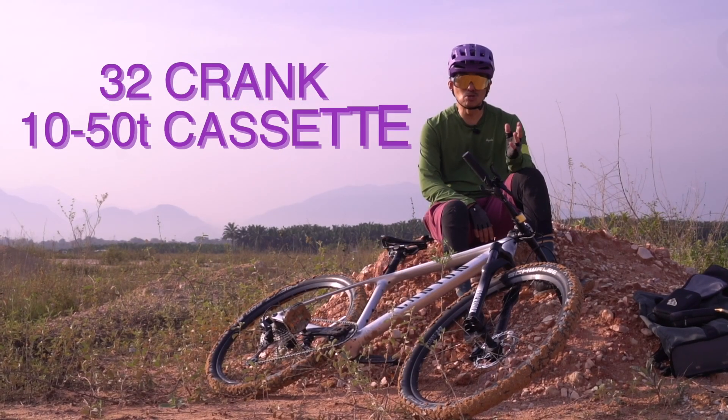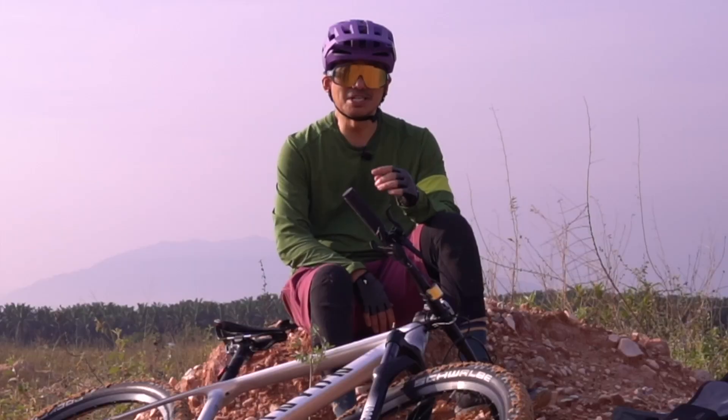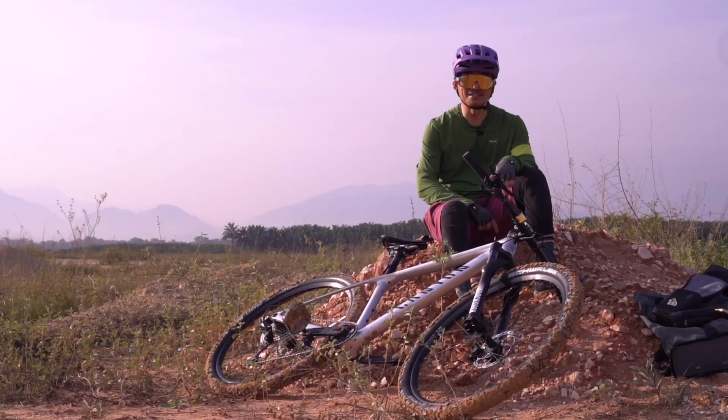Jadi anda boleh mendaki gunung yang amat tinggi dan anda boleh mengarungi trail. Saya mula-mula berkayu mountain bike ini pada tahun 1999 — ada di antara subscribers yang di sana pun belum lahir lagi pada tahun 1999 kan. Sebab itulah mereka panggil saya otai.